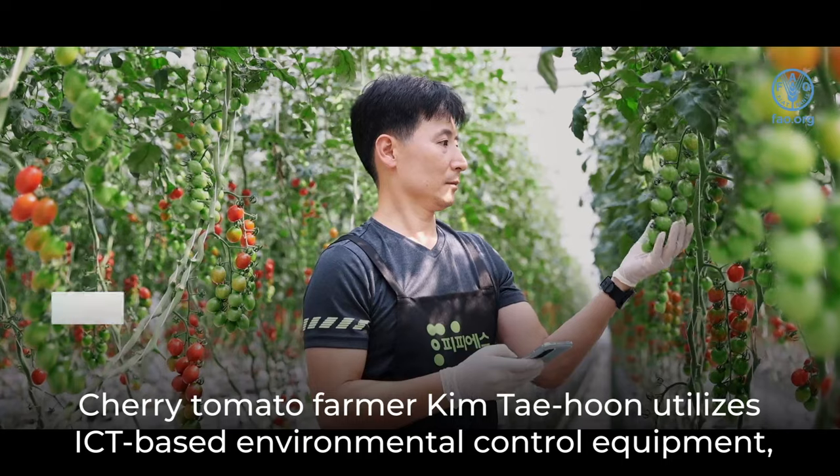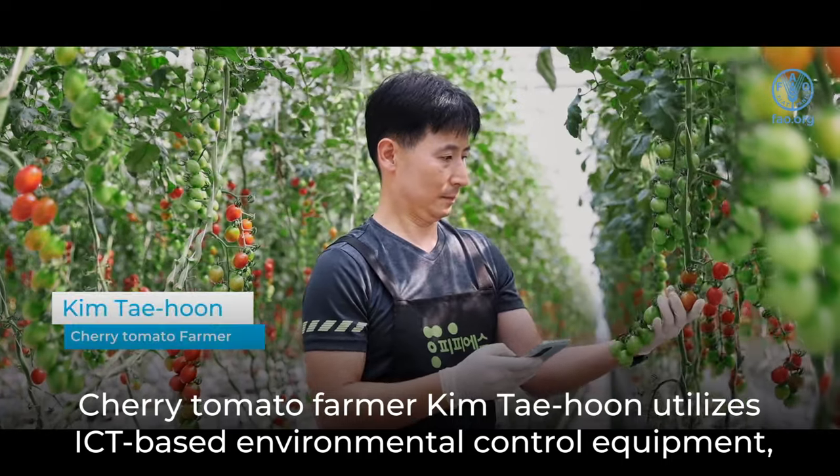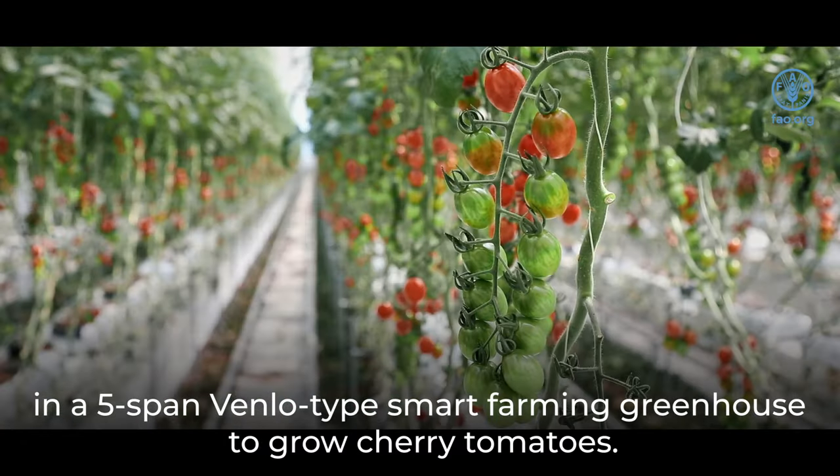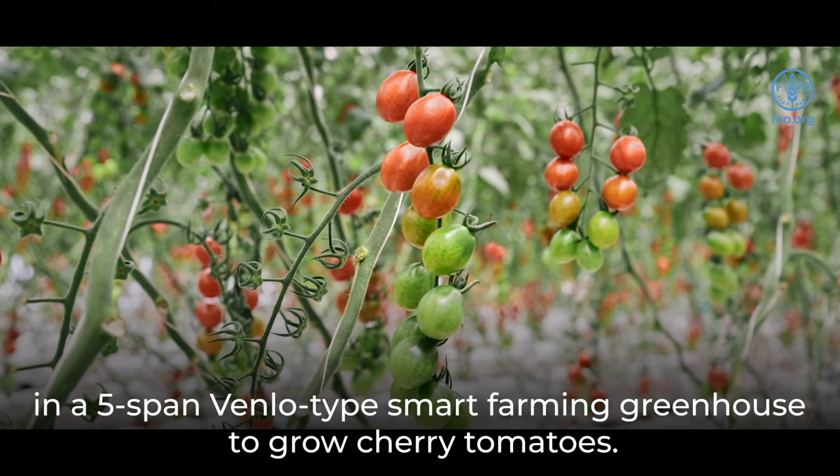Cherry tomato farmer Kim Tae-hoon utilizes ICT-based environmental control equipment in a five-span Venlo-type smart farming greenhouse to grow cherry tomatoes.